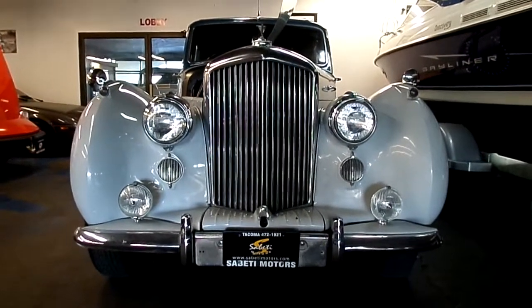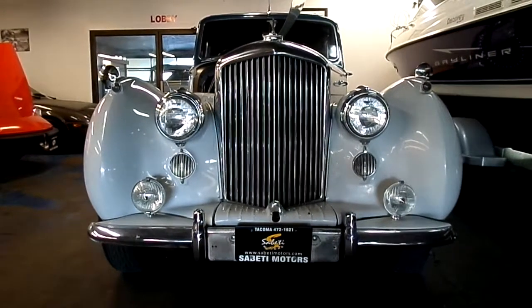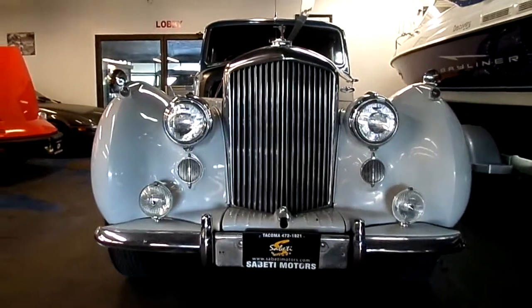Today I'm looking at a 1954 Bentley R-Type. My name is Mike Thacker. I work in sales here at Sabeti Motors. You can see this car at 5636 South Tacoma Way in Tacoma, Washington.